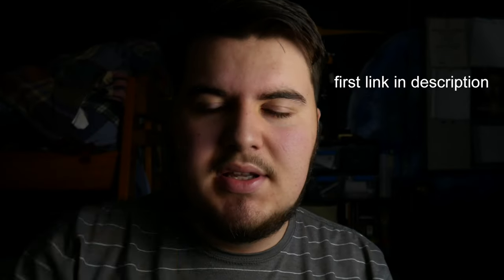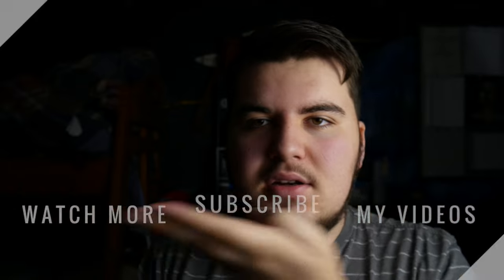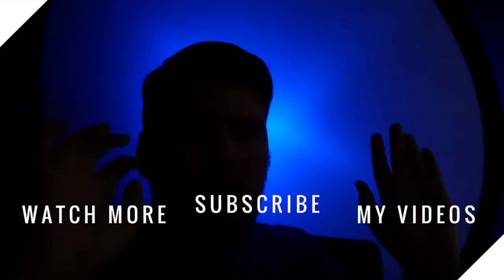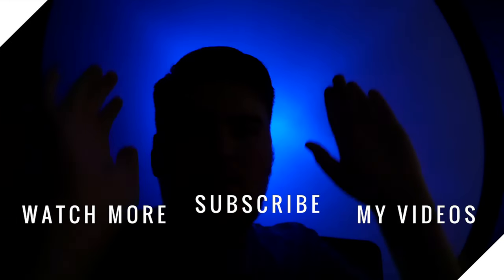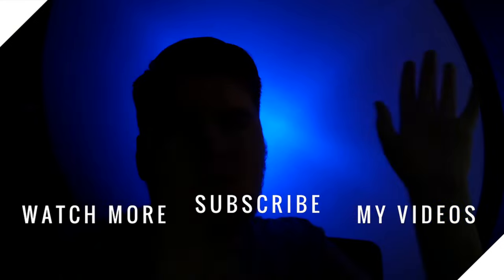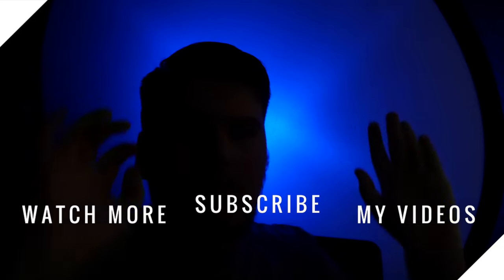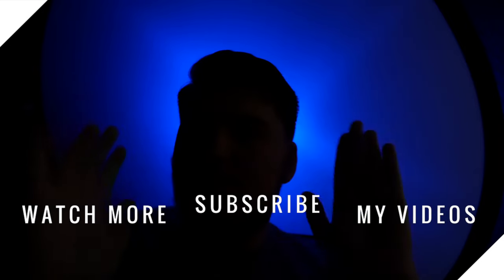So if you guys want to buy The Filmmaker's Eye, there will be a link in the description — the first link you'll see. You can buy The Filmmaker's Eye there and I actually earn a small commission from that, so that will help out the channel greatly. So make sure you click that link. Thank you for watching — if you don't mind, give this video a like, watch some of my other videos, and you can subscribe too. I'll see you next time.